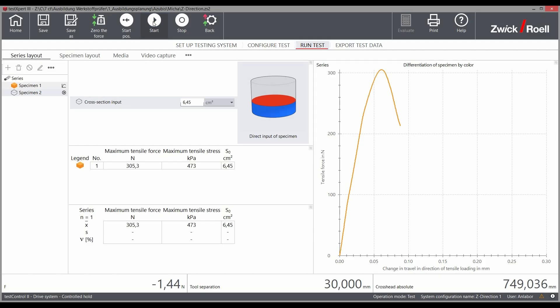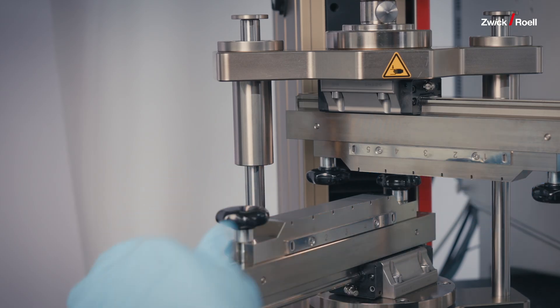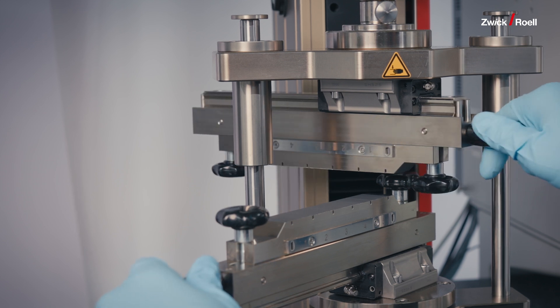First, the Z-direction test better represents real-world conditions. In an actual battery, the stresses on the electrode coating are primarily perpendicular to the surface, matching the Z-direction test setup more closely than peel testing. Second, Z-direction testing provides more consistent and reproducible results. Most test variables such as adhesion, preload, and holding times are entirely managed by the testing machine, reducing operator differences to a minimum. Since the force is applied uniformly across the test area, we eliminate variables like peel angle and speed that can affect traditional peel test results.